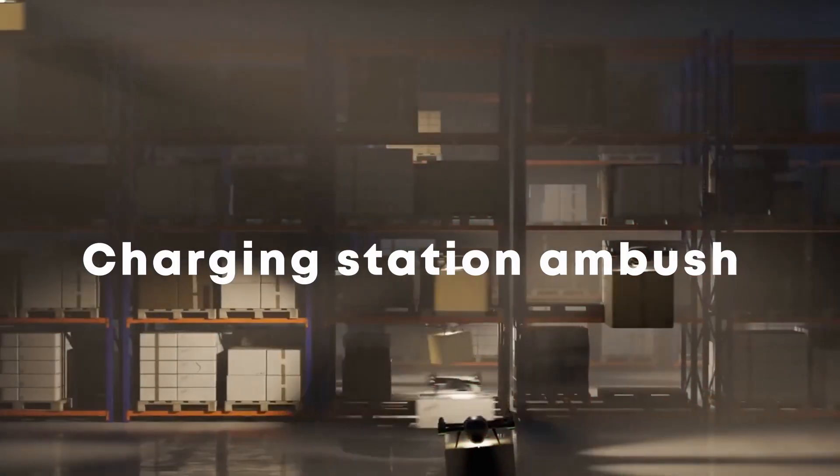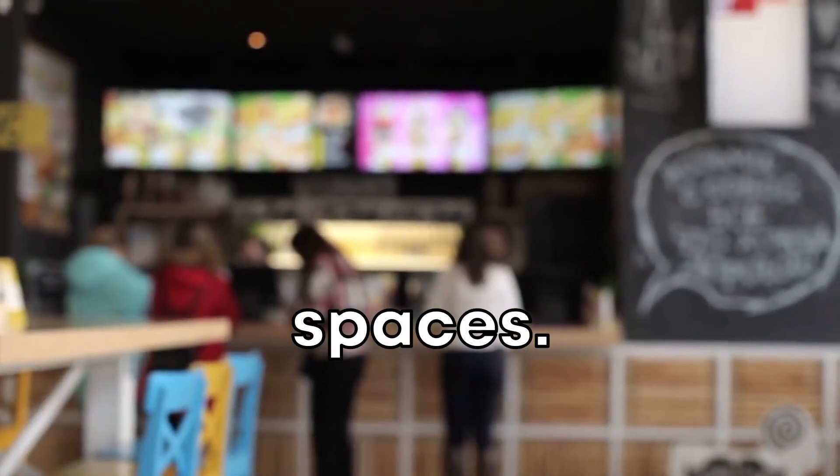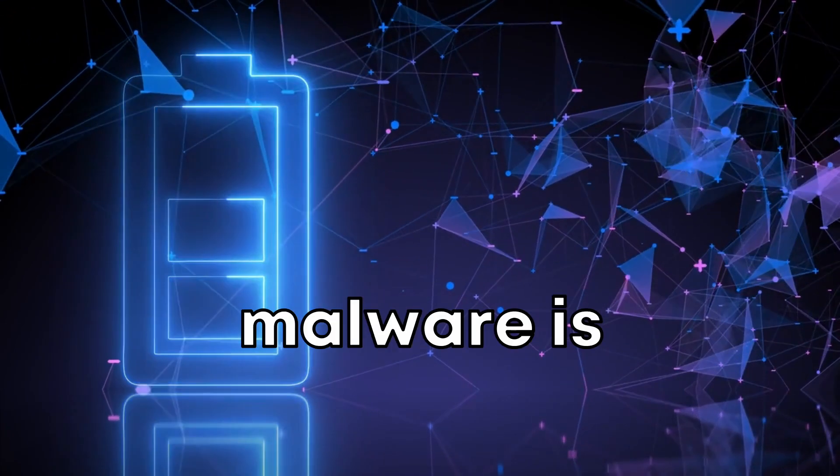Charging station ambush. Some drones are equipped with fake charging stations. They drop these near cafes or public spaces. When people plug in their devices thinking they're just getting some juice, their data gets accessed or malware is installed.